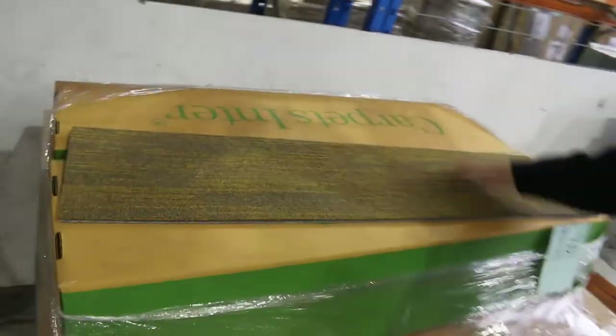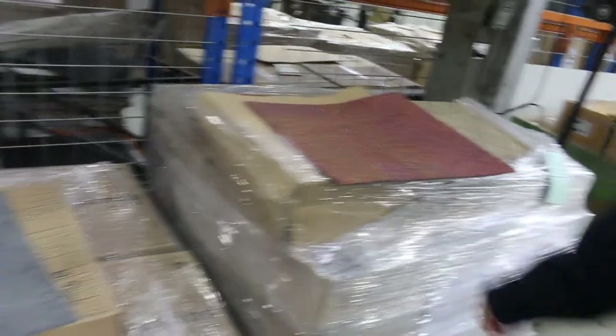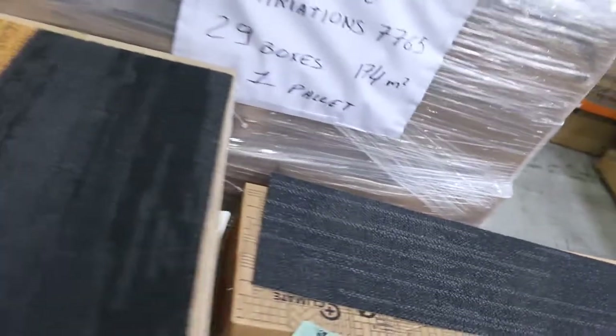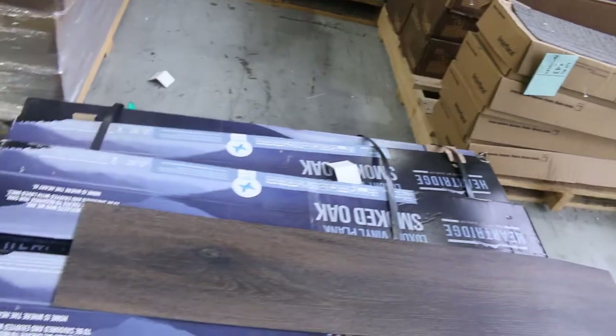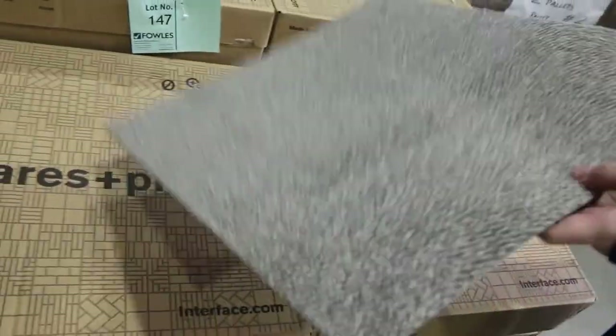Carpet tiles of course — we've got the cushioned back planks starting from as low as $15. Some of them in these colours here will go from as low as $10, like the grey ones. There's a few smaller quantities of floating floor — whether it be engineered, laminate, or vinyl planks — some from as low as $10 a square metre. Quite a few carpet tiles over here, like this nice quality Interface carpet tile. We normally retail it around $50 to $60 a metre, and we're looking to start at $10 a square metre.